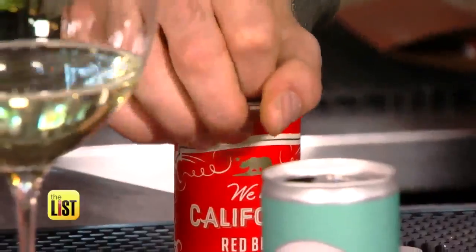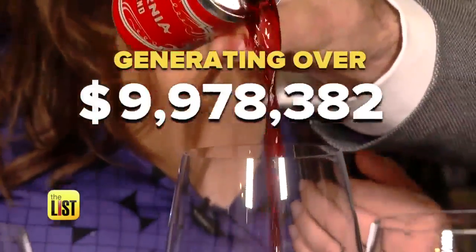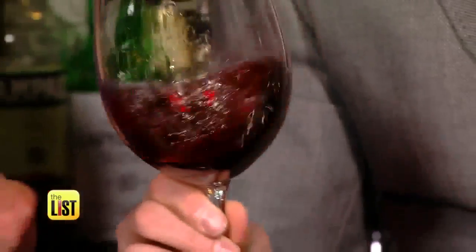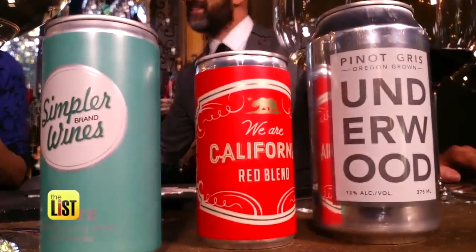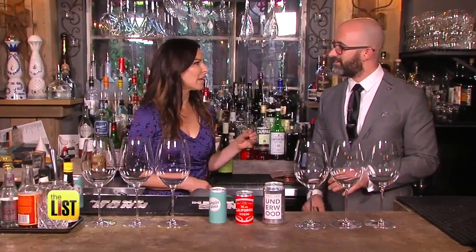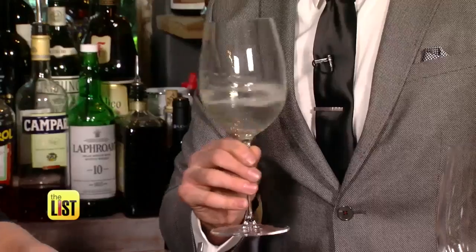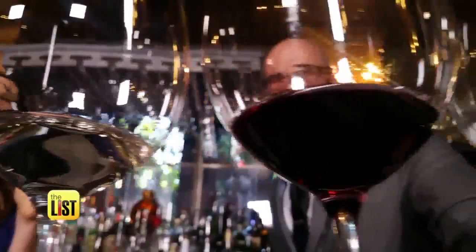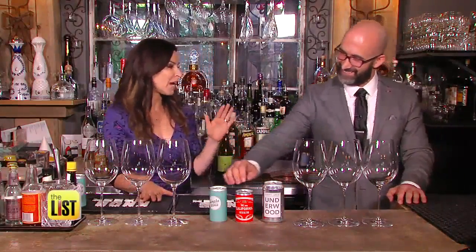Wine from a can is the latest trend, generating over 15 million in 2016. But is it just for stealth drinkers, or is it actually drinkable? We teamed up with noted wine expert Wassome Co-op to taste four of the most popular brands.